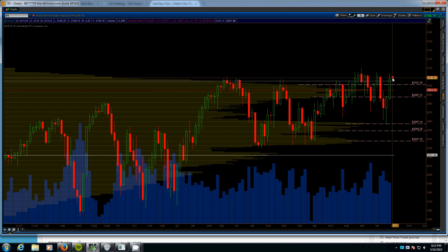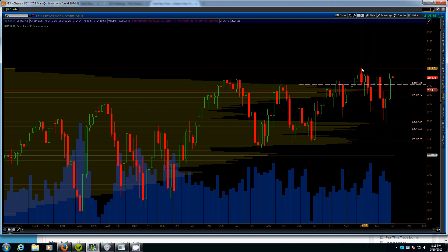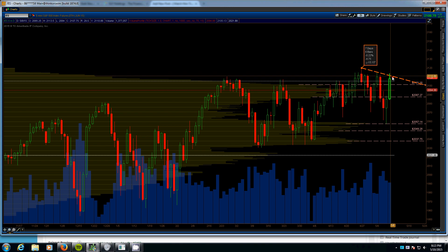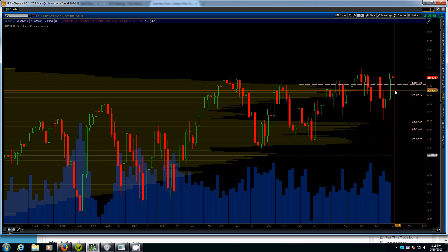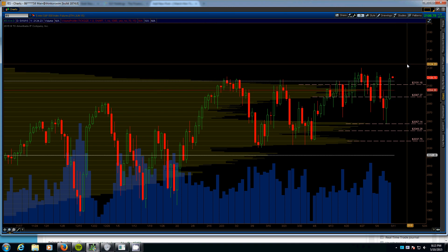I expect price to test down into the high volume node just to confirm it is a secure support, and possibly push down into the 2087 range. I would expect to see strong buying anywhere in this general area, and then with price breaking over the top of this volume area to confirm a move higher. I'll be watching the 2087 to 2095 range to let off my puts and also to start buying calls for the next leg higher.